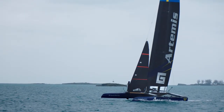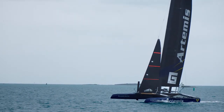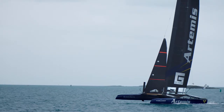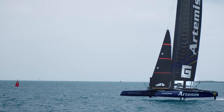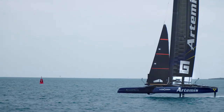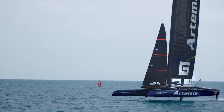What we're able to do now with the foiling technology is to break the drag barrier that all boats have. And the moment you can pop it free, you're effectively sailing on two little surfboards. You can't compare what we do now to traditional sailing. It's actually flying.